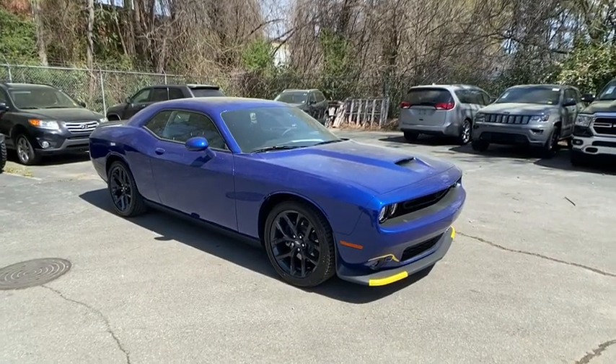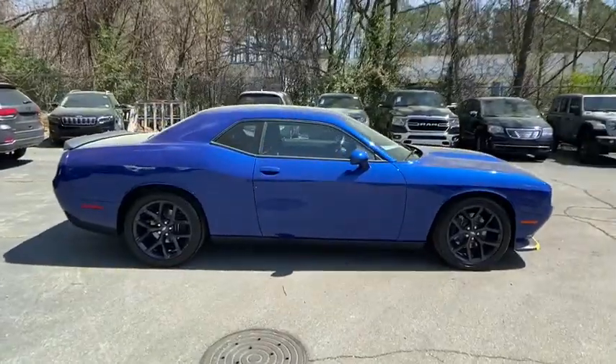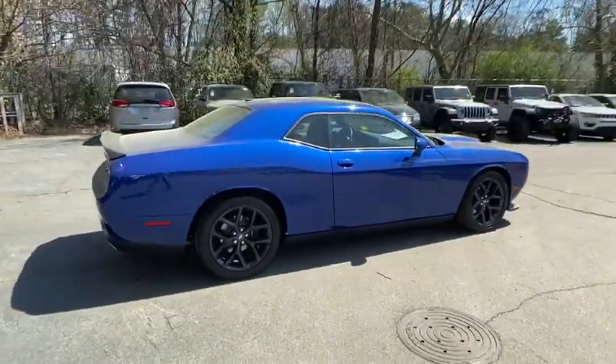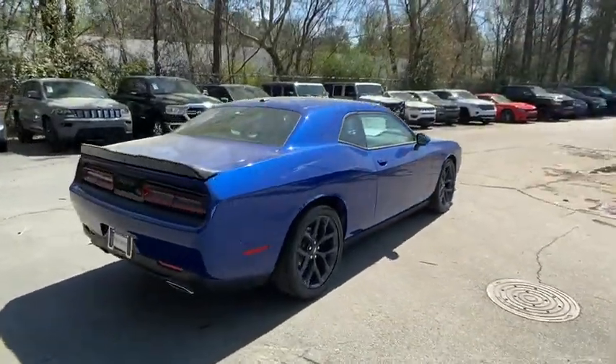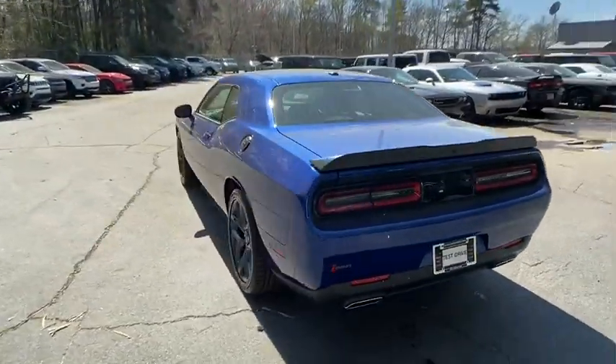Come test drive the 2020 Dodge Challenger. Rated most appealing mid-sized sport car by J.D. Power & Associates, the Dodge Challenger delivers on style and performance. It's powerful, practical, and efficient.